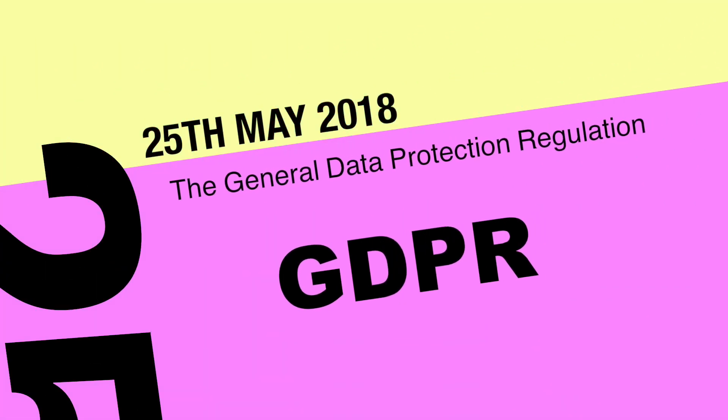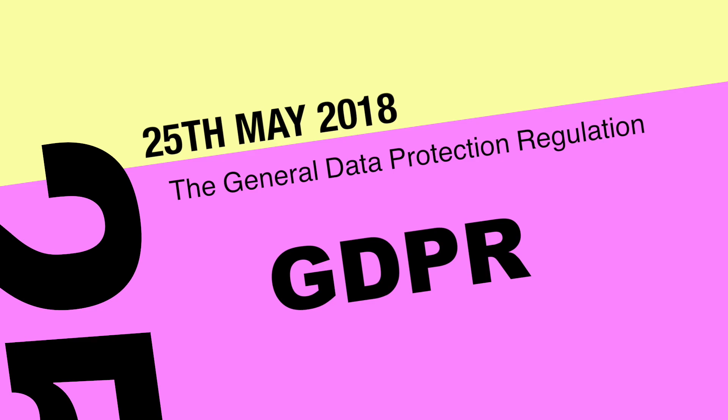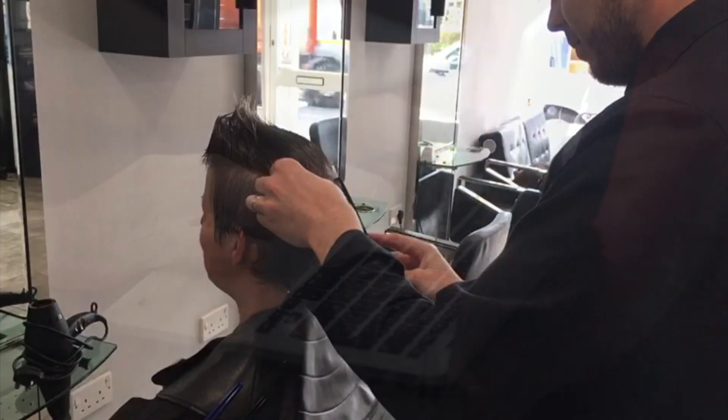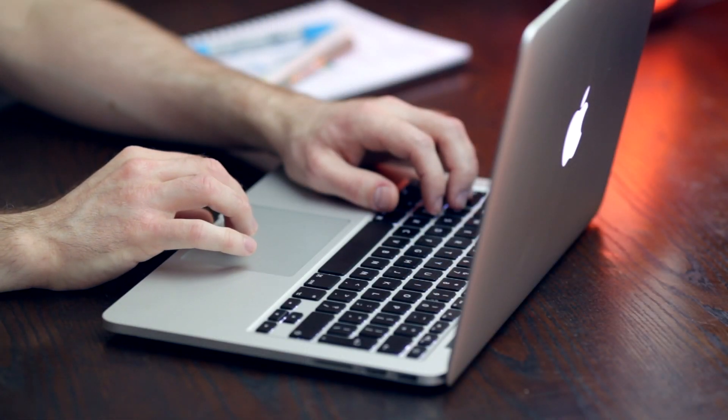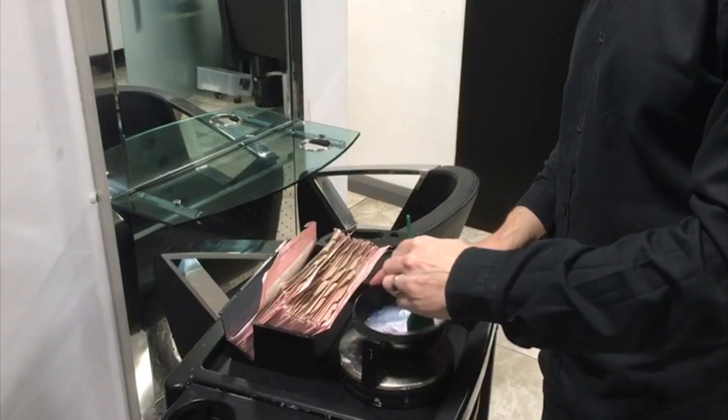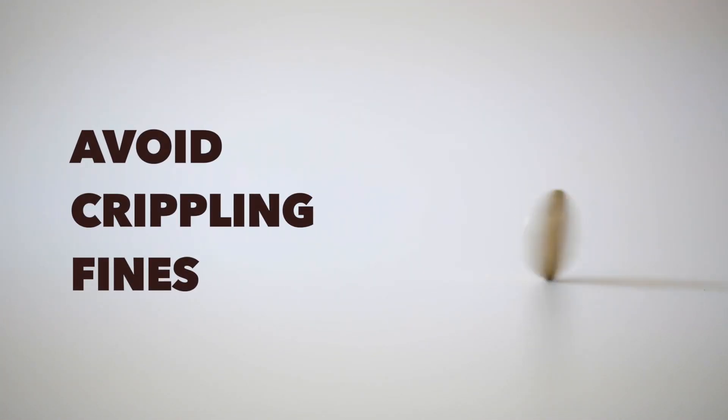On the 25th of May 2018, the new data protection legislation known as the GDPR, or General Data Protection Regulation, will come into law. It's a real game-changer — it means more admin is necessary and will affect everyone who works in the hair and beauty industry, no matter how large or small you are. So if you want to know what you have to do to ensure you don't fall foul of the GDPR and receive a fine of up to 4% of your annual turnover, this short video is for you.